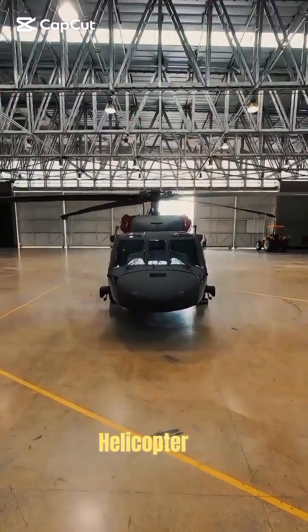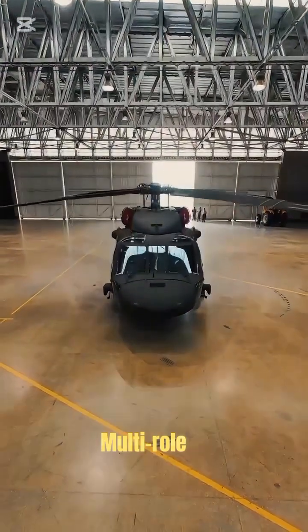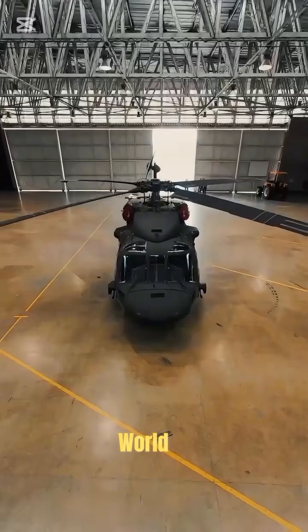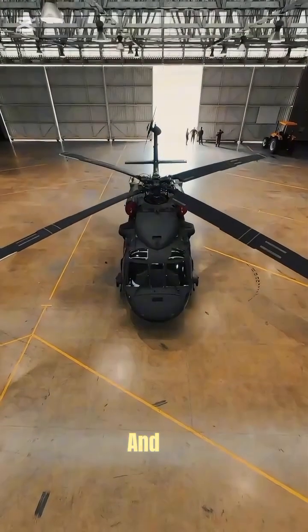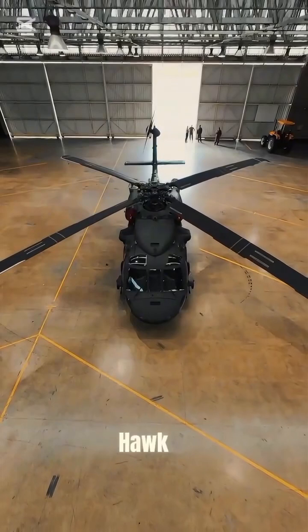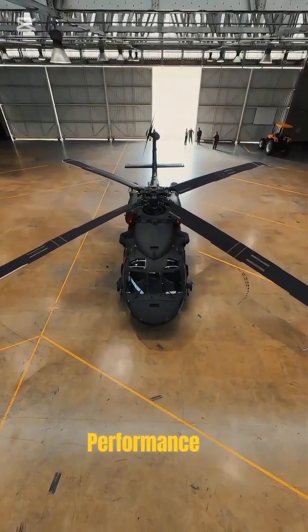The UH-60 Black Hawk helicopter is one of the most advanced multi-role military aircraft in the world. Designed with cutting-edge aerodynamics, composite materials, and digital avionics, the Black Hawk delivers outstanding performance on the battlefield.